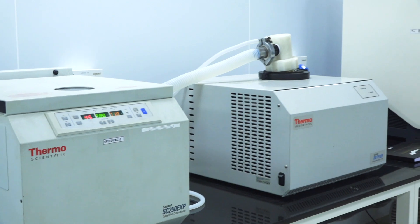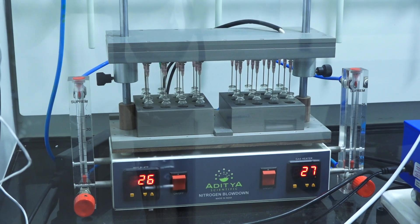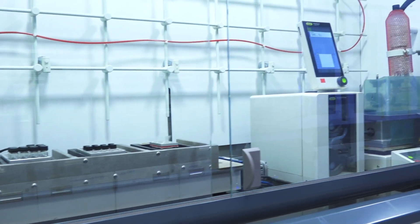Cutting-edge technology platforms like parallel library synthesis, high-throughput catalyst screening, photochemical redox, electrochemistry and robotic microwaves allow the team to deliver complex scientific problems in a short time.